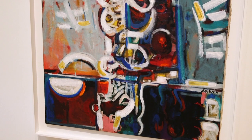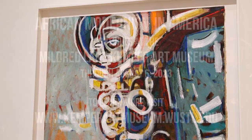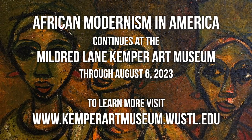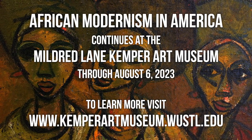So we should not expect that there's one modernism in Africa — there are certainly many different articulations of modernism in Africa. The exhibition here at the Kemper is open until August 6th. For more information, please visit our website at kemperartmuseum.wustl.edu.